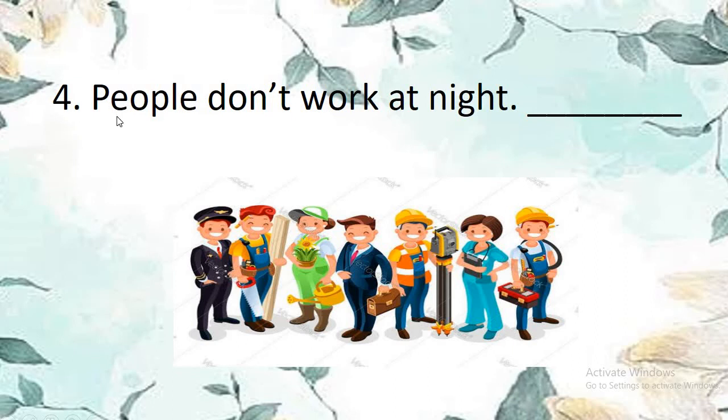Number 4: People don't work at night. Do they work at night? Yes, they work at night also. So people don't work at night — this sentence is false. F-A-L-S-E, false. People work day and night, so the sentence people don't work at night is false.